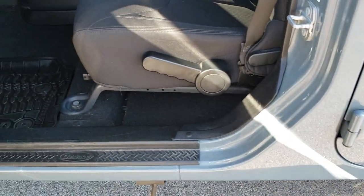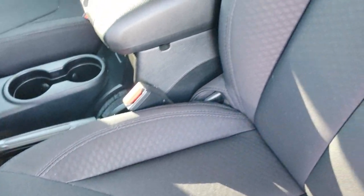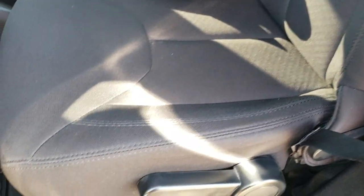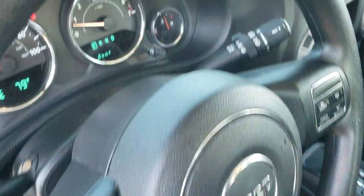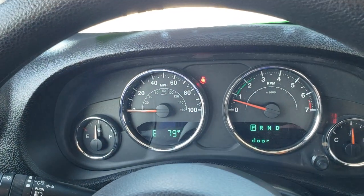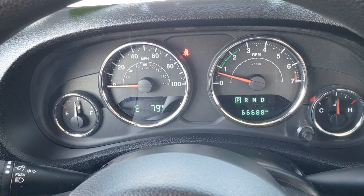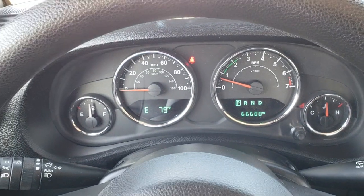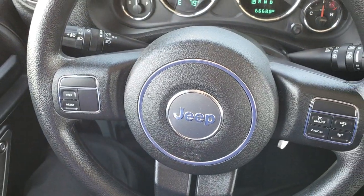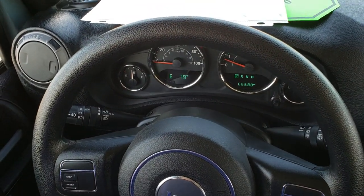Inside, the Sport package gives you the black cloth interior. There are no rips or tears on these seats — they are in really nice condition. It comes with the factory all-weather floor mats. Hopping inside the vehicle, you can see that this one has 66,688 miles. The instrument cluster is very clean, and the steering wheel is very clean. Cruise controls are on the right; information center controls are on the left.